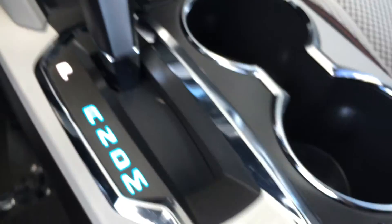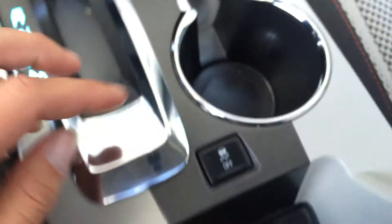Down there you have a power outlet, your eco button, shift knob, cup holders, traction control off switch, and a storage unit. The armrest lifts up and it's illuminated. You have your USB and auxiliary input, power outlet and storage, and on the bottom you can see the red trim.